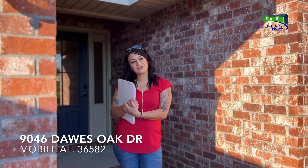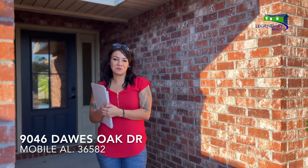Hi, my name is April Barton. I'm the associate broker over at Legendary Realty, and let me show you this beautiful home that we're listing tonight.